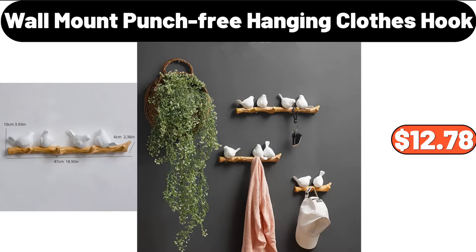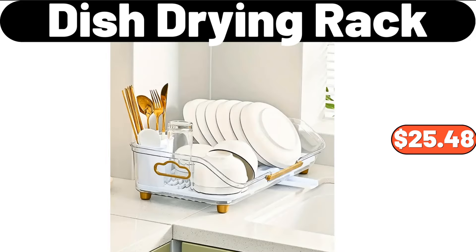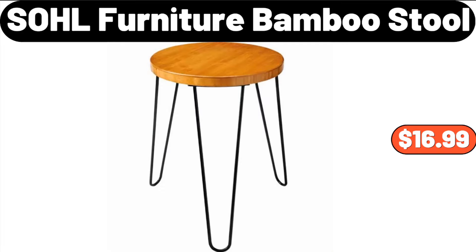Wall Mount Punch-Free Hanging Clothes Hook, $12.78. Dish Drying Rack, $25.48. SOHL Furniture Bamboo Stool, $16.99.